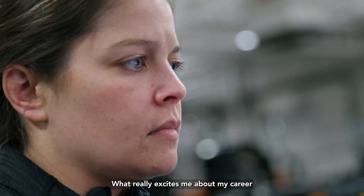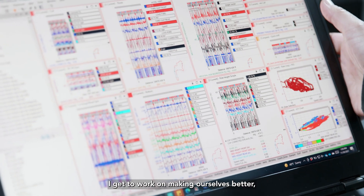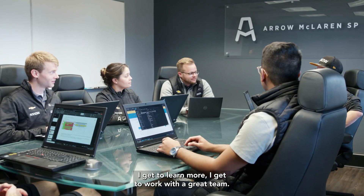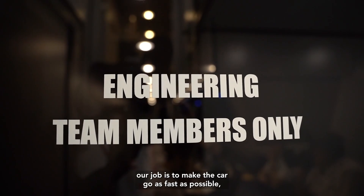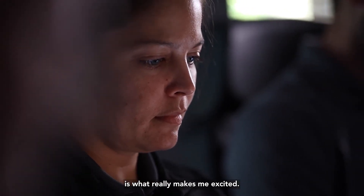What really excites me about my career as a performance engineer is that every day I get to walk into the shop. I get to work on making ourselves better. I get to learn more. I get to work with a great team. We are working in an environment that's exciting and risky, and you can't plan for everything. At the end of the day, though, our job is to make the car go as fast as possible, and being able to beat the competition is what really makes me excited.